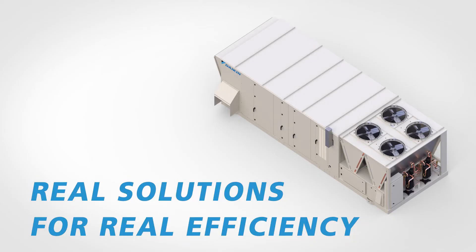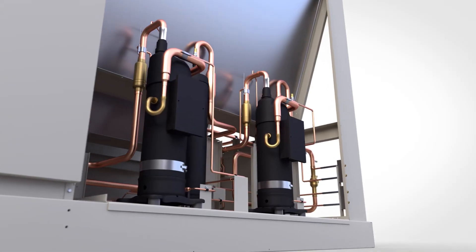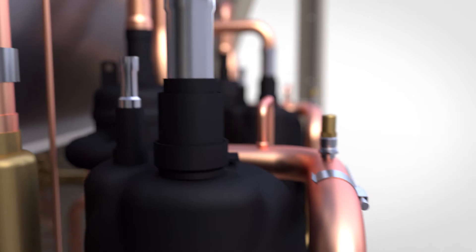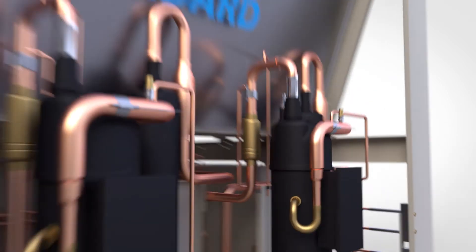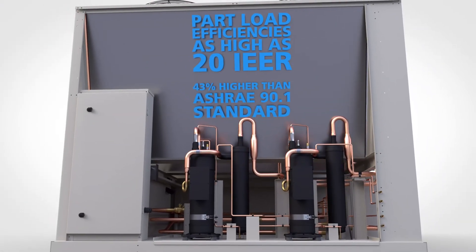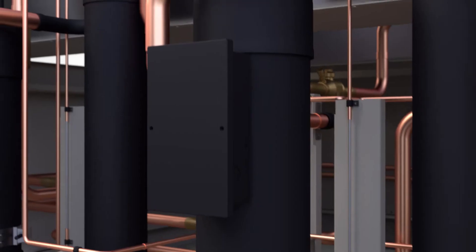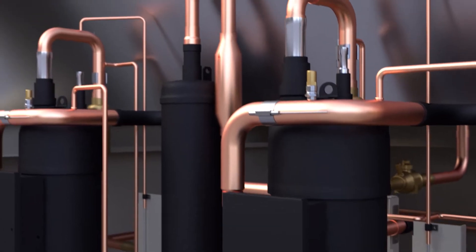Rebel Applied is changing the game in the packaged rooftop market once again with Daikin's unrivaled inverter compressor technology. It delivers astounding part-load efficiencies as high as 20 IEER, which is 43% higher than ASHRAE 90.1 standard, making it stand in a class of its own.